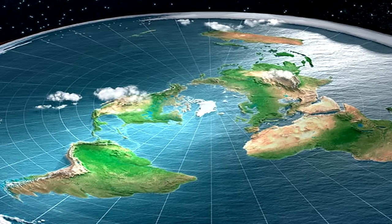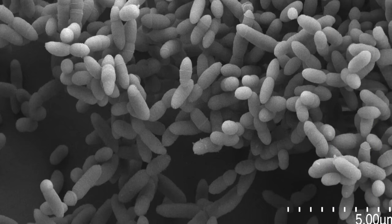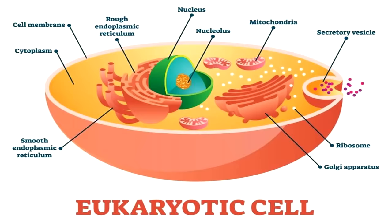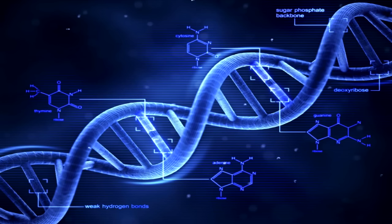Compounds that require three-dimensional configuration to perform their functions can exhibit them within SCP-6011 through unknown means. The designation SCP-6011-1 collectively refers to organisms inhabiting SCP-6011. The smallest unit of these organisms is cell-like in nature. Instances of SCP-6011-1 can be divided into three basic branches of life, termed Explicitus Archaea, Explicitus Bacteria, and Explicitus Ikaryota. All species of SCP-6011-1 reproduce both sexually and asexually, are based on genetic codes similar to DNA, and exhibit both genetic heredity and mutation.